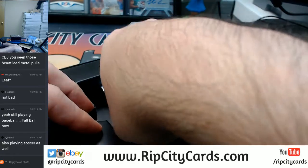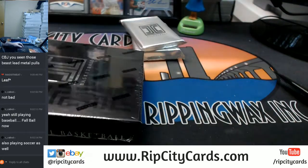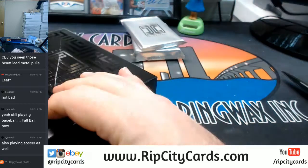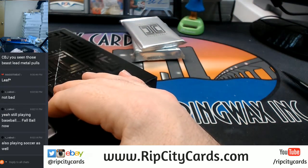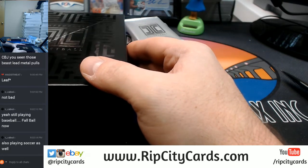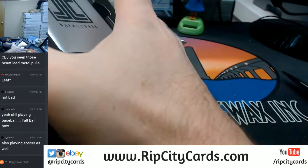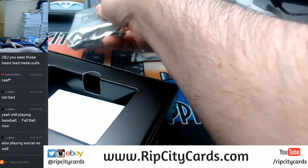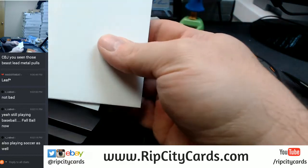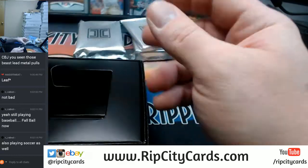There's a second pack too. This one just has a bunch of blank cards in it instead of a third pack or a second pack. Weird.